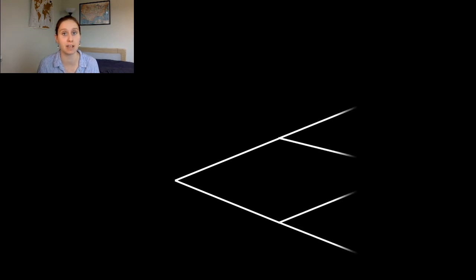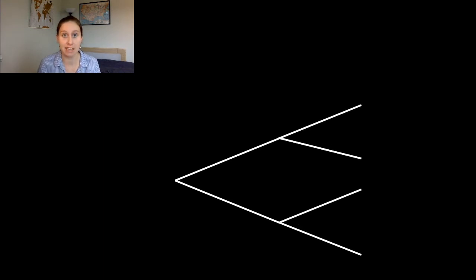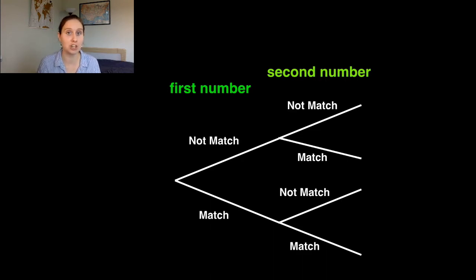Alternatively, we could find the chance by treating this as two separate events: the first event is the first number coming out of the machine, and the second event is the second number coming out of the machine. We're interested in whether those numbers match our two chosen numbers. To win — to have a share of the jackpot — we need the first number matching and the second number matching our chosen numbers. That's the route through the tree diagram we're interested in. If you want to try that now, you can stop the video and have a go.